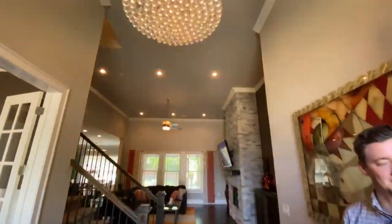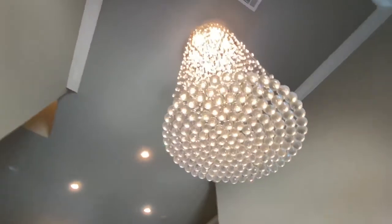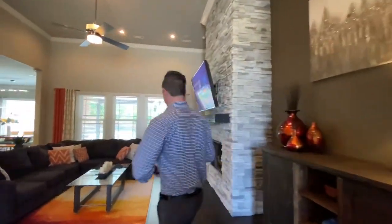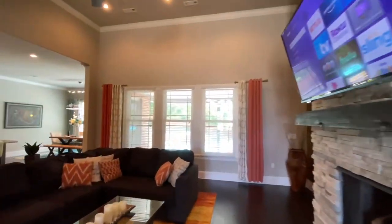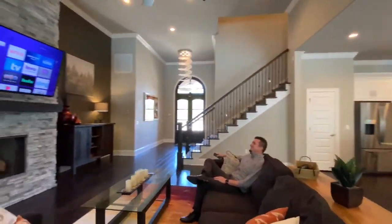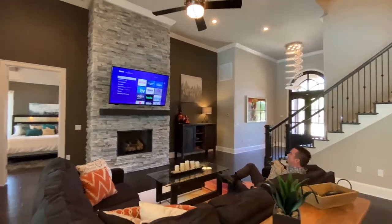The living room has 14-foot ceilings with a gas fireplace featured by floor-to-ceiling dry stack stone. Surround sound speakers are all throughout the living room and carry to the outside for those game-day parties. Extra soundproofing was added to provide privacy for the living room, the second living room upstairs, and the master bedroom.